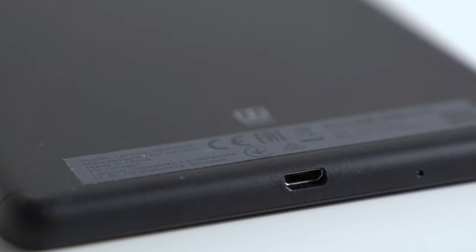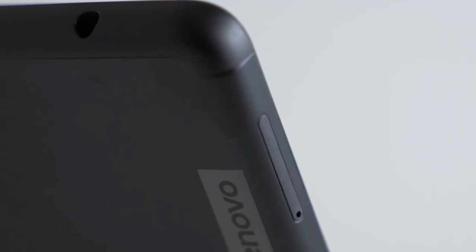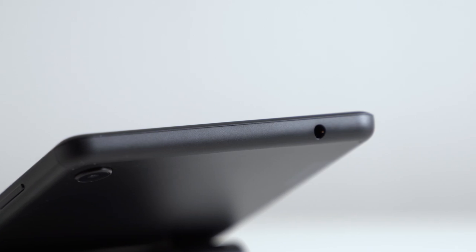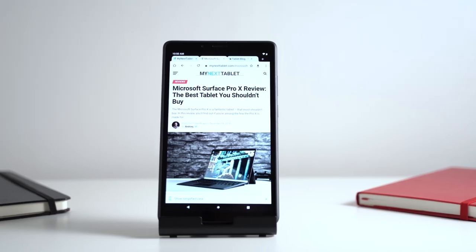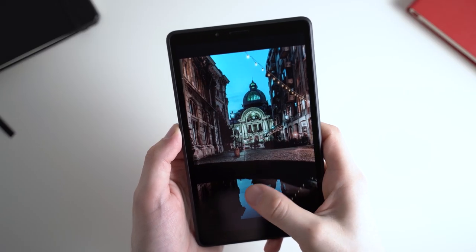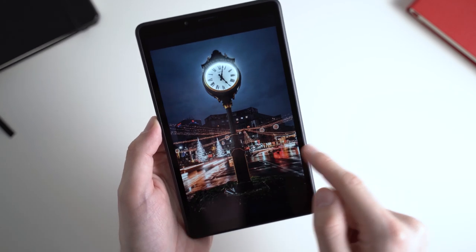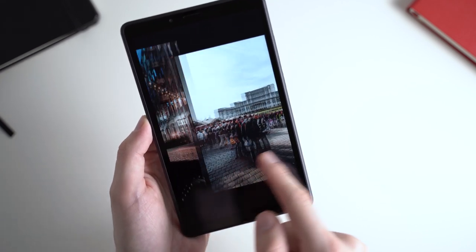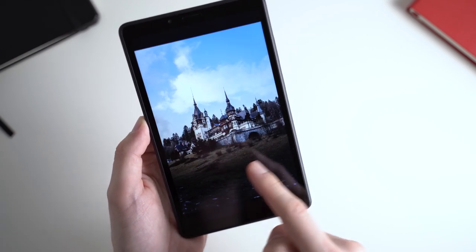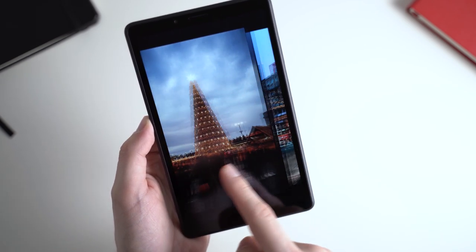Battery life is not bad at 10 hours in my standard test. It's running Android 9 Go, a lighter edition of Android without all features — for example, no split-screen view — but all basic features are supported and you can install pretty much every app from the Google Play Store. Very demanding games won't run well on it. Generally I'd recommend spending a little more and getting the Lenovo Tab M8, but if you want something super cheap at 7 inches just to read the news, it can be a decent choice — but not great.